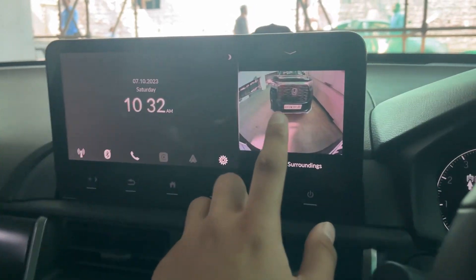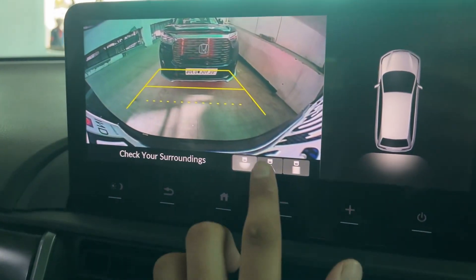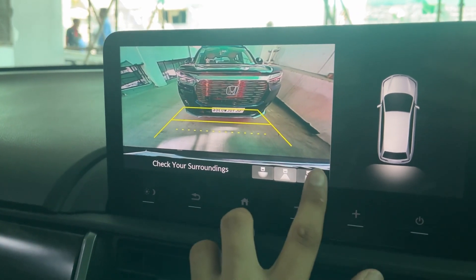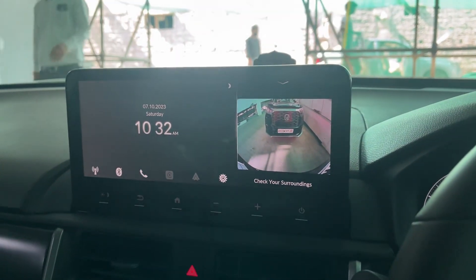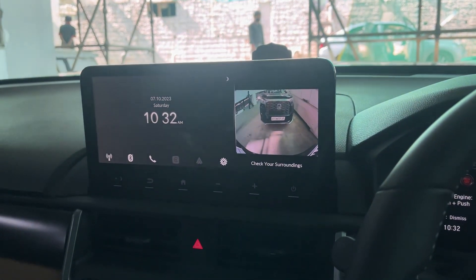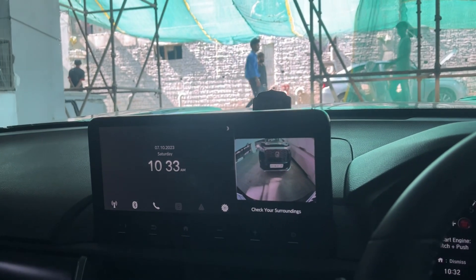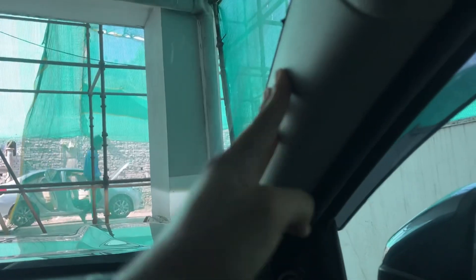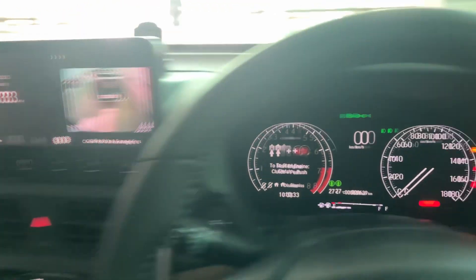Maybe a software update can fix that CarPlay issue. The Elevate looks really good in the driver rear-view monitor view. As for other concerns — there's no pillar noise, so if there's any at the next service we'll get that checked. The window channels feel a little flimsy, so we'll ask to get those tightened. Nothing else is wrong with the car as of now, and it shouldn't be, since it's only been about a month.